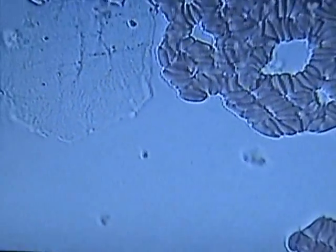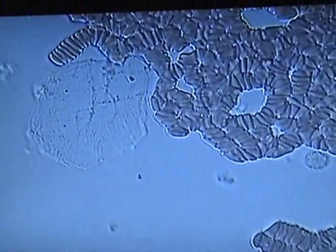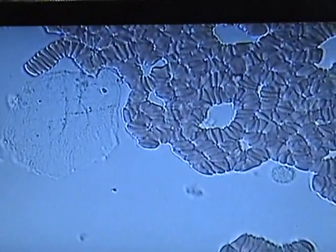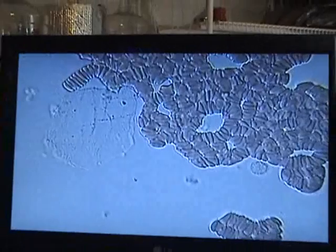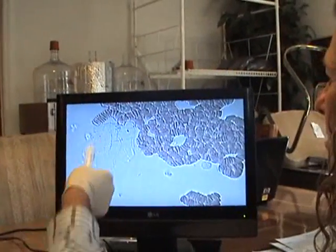You have uric acid crystals, and you have sugar crystals, which could be from sweet feed or different things. The horse is not breaking down sugar due to a lack of enzymes — amylase, maltase, sucrase — which break down carbs and complex sugars. But inside of that, you do have some uric acid crystals as well.